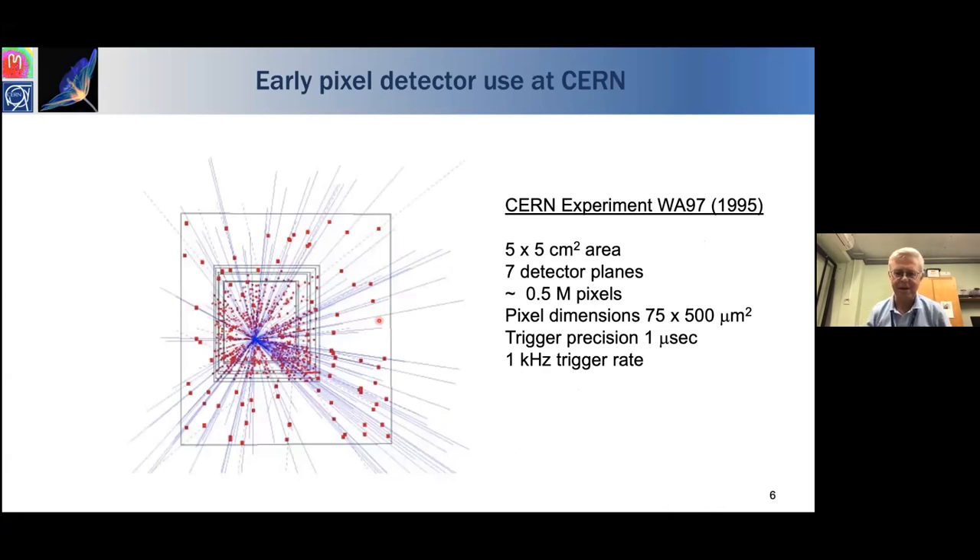Where did it all begin? Back in the 1990s we started developing pixel detectors for fixed-target experiments at CERN — a lead ion hitting a lead target at the SPS. Looking down seven planes of five-by-five centimetre pixels, in half a million pixels there isn't a single noise hit not associated with a track. The image is basically noise-free. But back then the shutter width was a microsecond and the trigger rate was a kilohertz — far from what was required for the LHC.